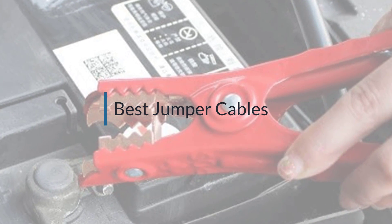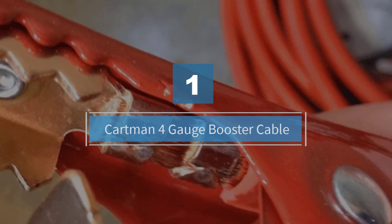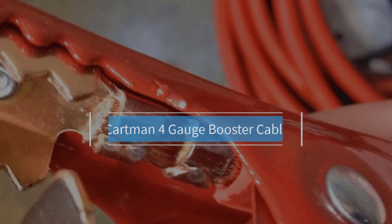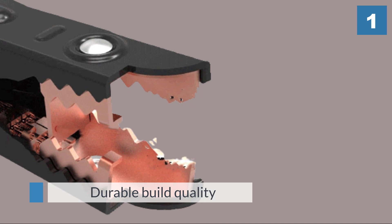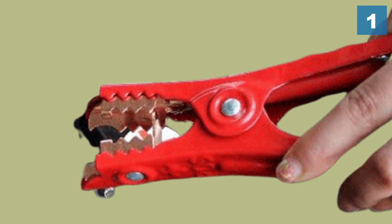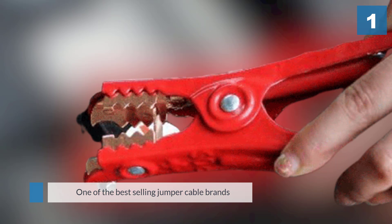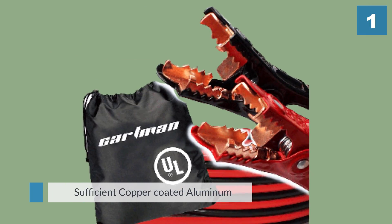Number one: Cartman 4 gauge booster cable. The company also offers a 20-foot jumper cable designed for heavy-duty vehicles such as SUVs, pickup trucks, cargo vans, and freight hauling vehicles. These jumper cables are engineered with long-lasting TPR materials and feature the same exclusive inside tongue design for a double connection on the battery terminal.